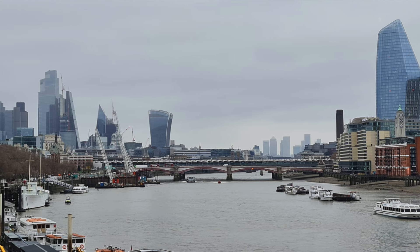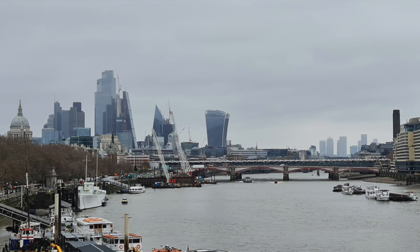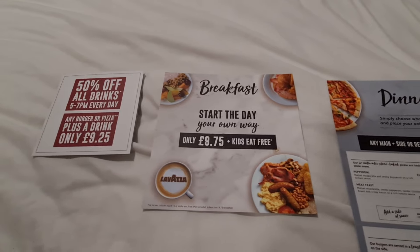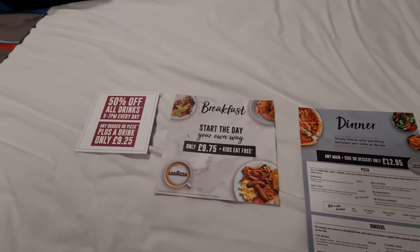We would stay here again — definitely. For £96, because if you look, we've had breakfast every day, and breakfast is just under a tenner. So for two of us we actually had the room for, like, £76.